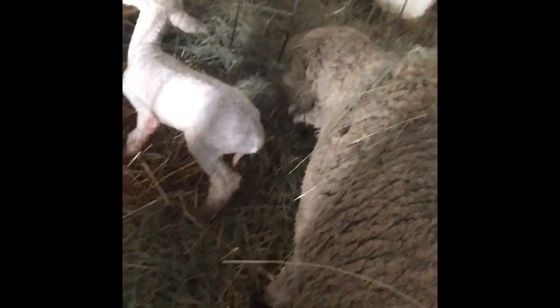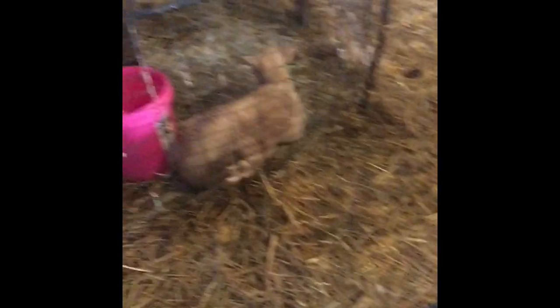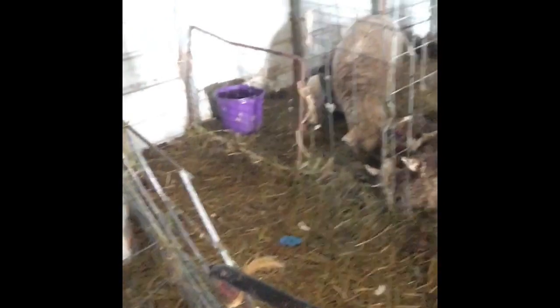We had two ewes lamb this morning. Both of them were veteran moms — they've had babies before. Anna had this big ram lamb and he's just dried off. She's eating some hay. He's already had his first drink and his shot of BoSe. We dipped their belly buttons. He's about to get a coat on him because it's like nine degrees out, but he's a pretty big lamb so he should do well, and he nursed well already. Eloise is over there, and the new twins from Caroline are over there — they're like a week old now.